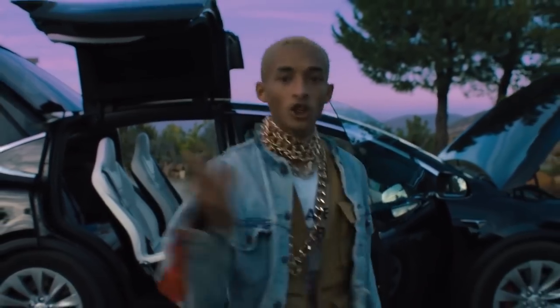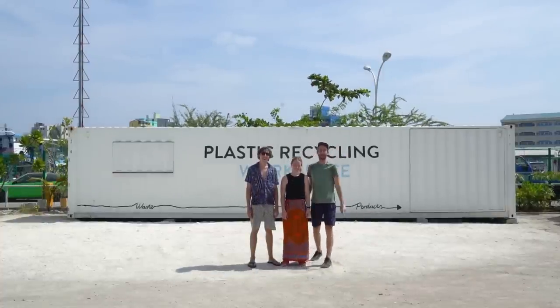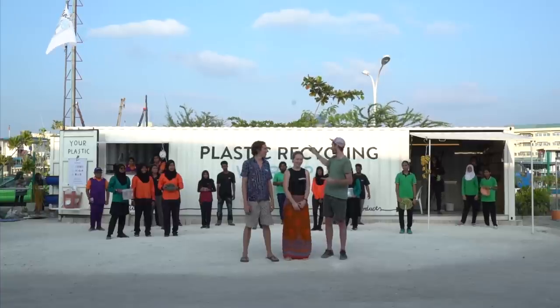We also released two new pilot projects. One where we made a big massive table for Jaden Smith. And one where we went to the Maldives and set up an ocean plastic research center. Our team member Paul made some really cool research on how to recycle degraded ocean plastic. We're currently in the Maldives showing people how to recycle plastic in our Precious Plastic shipping container.